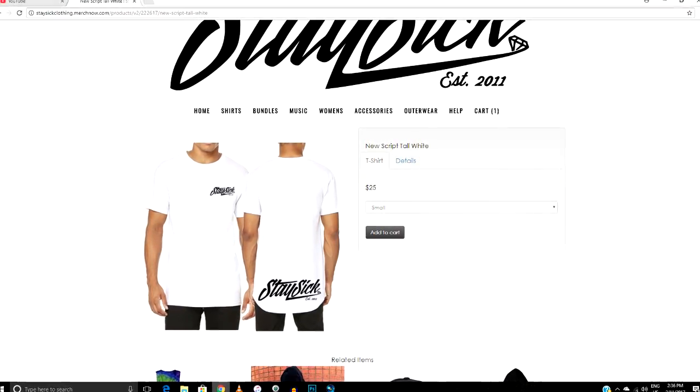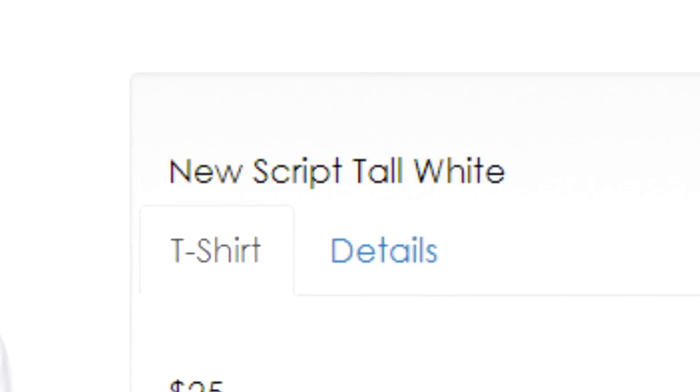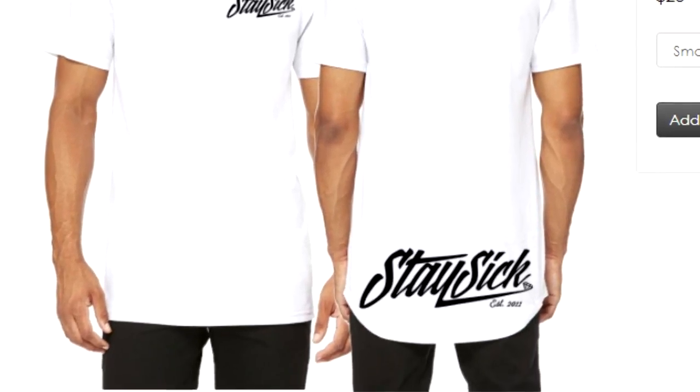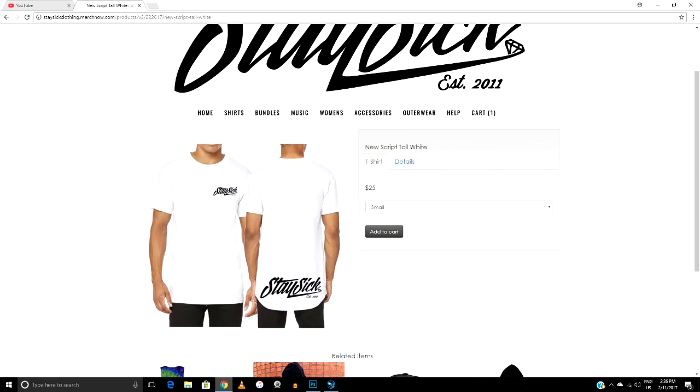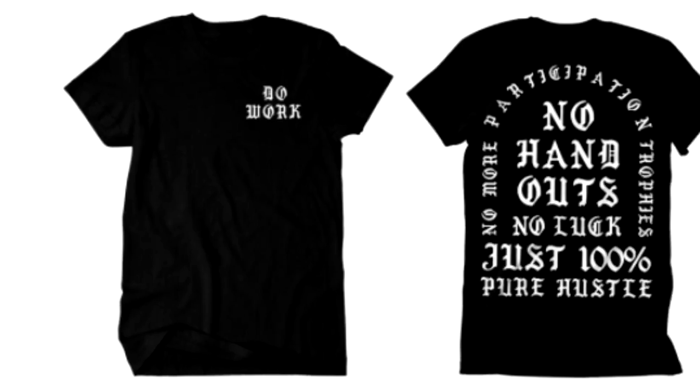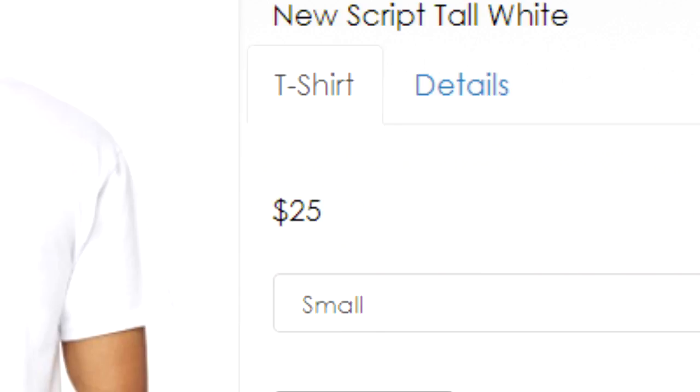As you can see here ladies and gentlemen, we got the Stasic NewScript tall white t-shirt. It's pretty much what you see right here — Stasic logo and the logo down the bottom. The reason I wanted to try this is because it's such a long shirt; I've never really owned a long shirt. When it comes to Stasic I'm more of the basic design kind of guy with the logo. So yeah, as you can see, 25 bucks — I picked it up for about 40 including shipping.